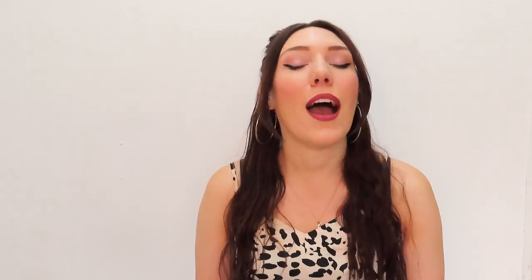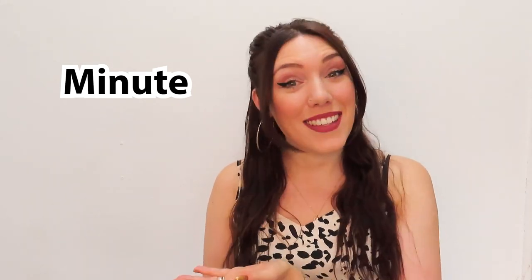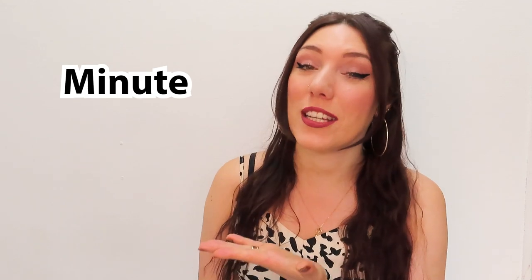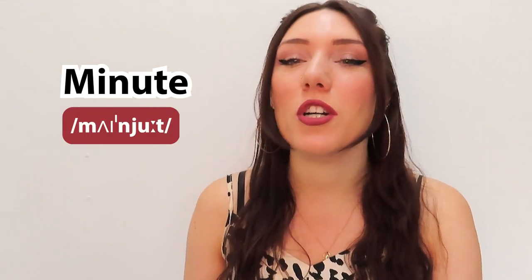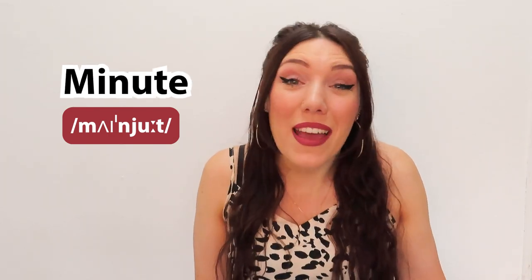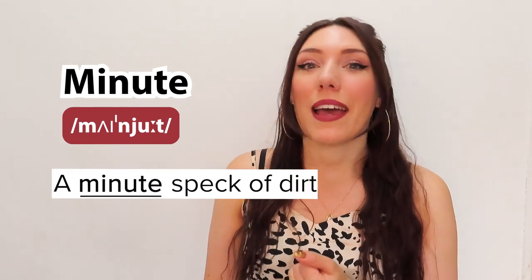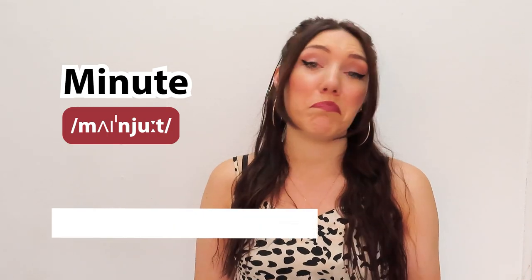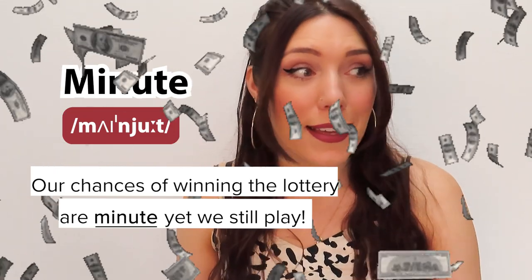Our first word is... it's not 'minute'. This is a homophone, and it's actually pronounced 'minute'. Not 'newt', but 'myoot' — like there's a Y in there — and it basically just means very, very small. For example, a minute speck of dirt. Or, our chances of winning the lottery are minute, yet we still play.